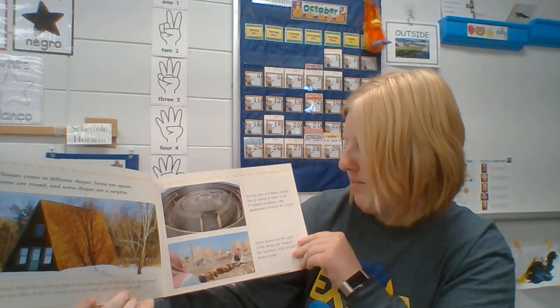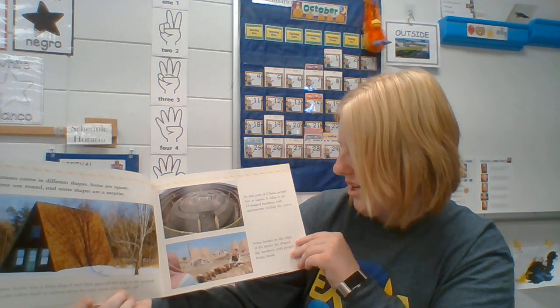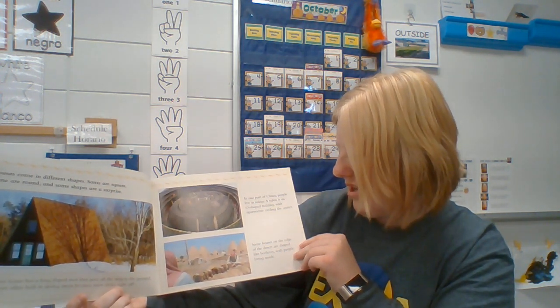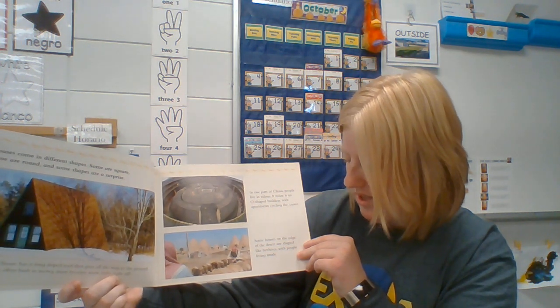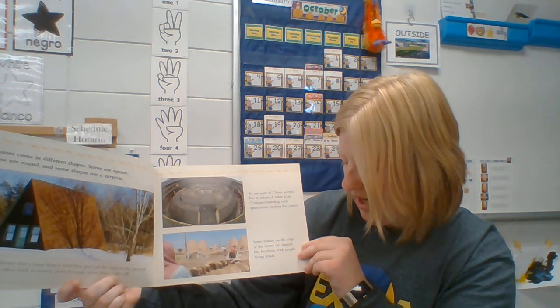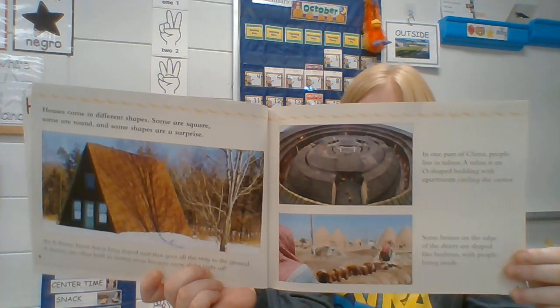In one part of China, people live in Tulous. A Tulou is an O-shaped building with apartments circling the center. Some houses on the edge of the desert are shaped like beehives with people living inside. Would you want to live in one of these?